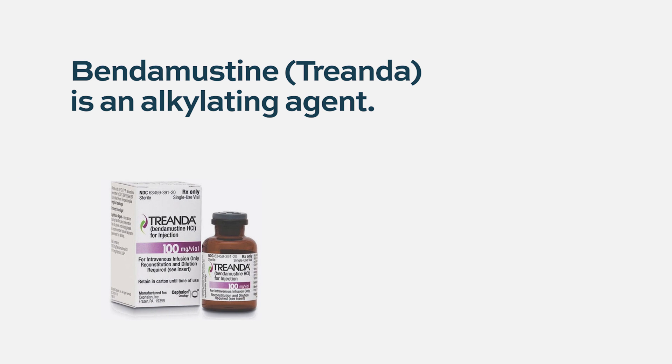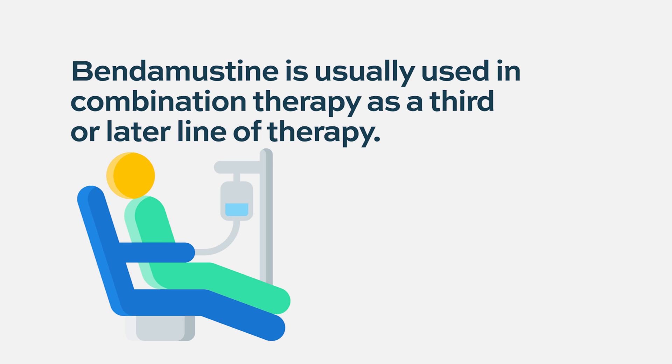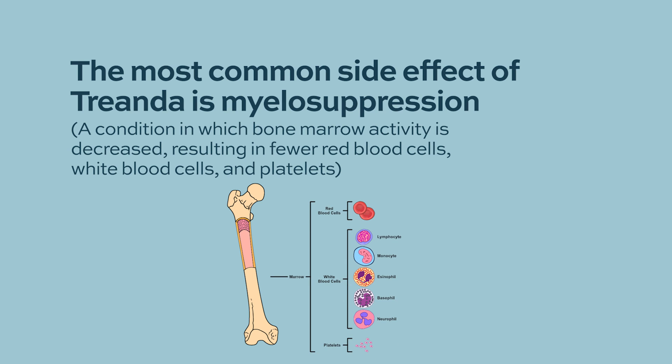What is bendamustine? Bendamustine is an alkylating agent that also has some properties of a different type of chemotherapy. It is used a lot in lymphomas, chronic lymphocytic leukemia, and even a type of lymphoma related to myeloma called Waldenström macroglobulinemia. In myeloma, bendamustine has been used primarily as a salvage treatment, typically partnered with either lenalidomide, pomalidomide, or Velcade. There are definitely people who, when no longer responding to those agents alone, will respond to bendamustine. It's given infrequently — usually one or two days per month — but does cause myelosuppression, so some patients may need red cell or platelet transfusions as they recover.